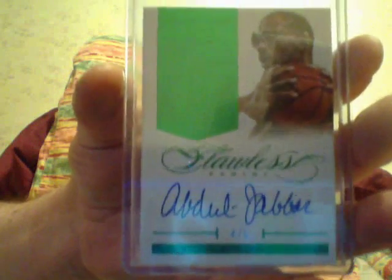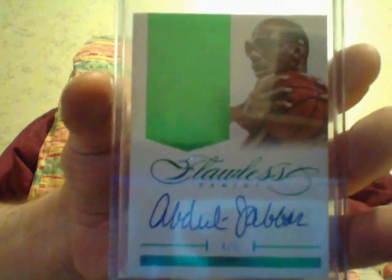I pulled a lot of nice cards, so I bought a few more off eBay. We'll start off with the Abdul-Jabbar, number 5. That's the Emerald.